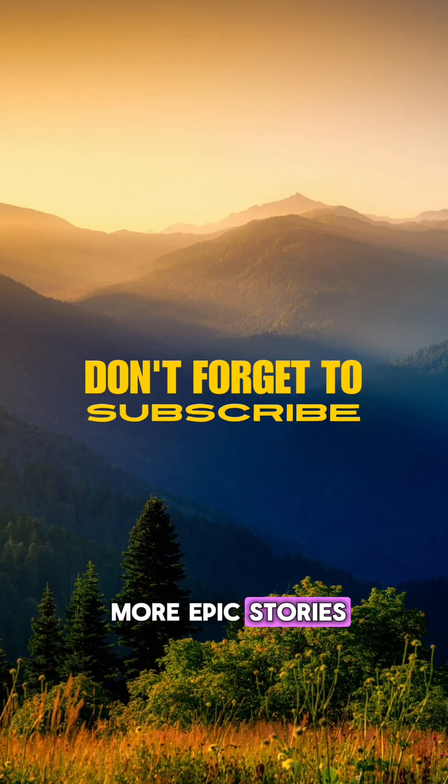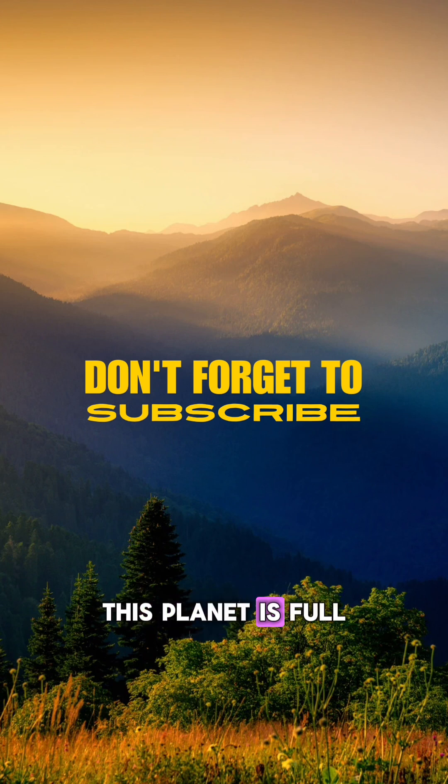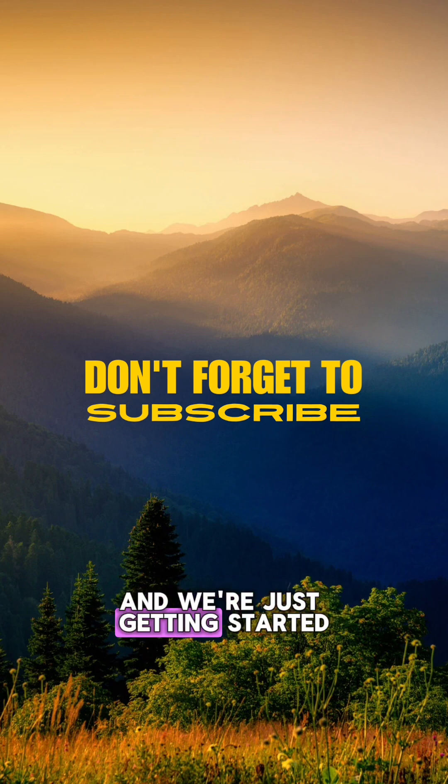And if you're craving more epic stories from the natural world, don't forget to subscribe. This planet is full of surprises, and we're just getting started.